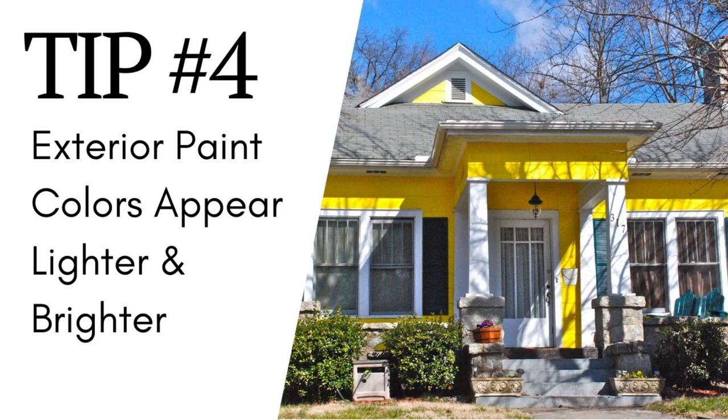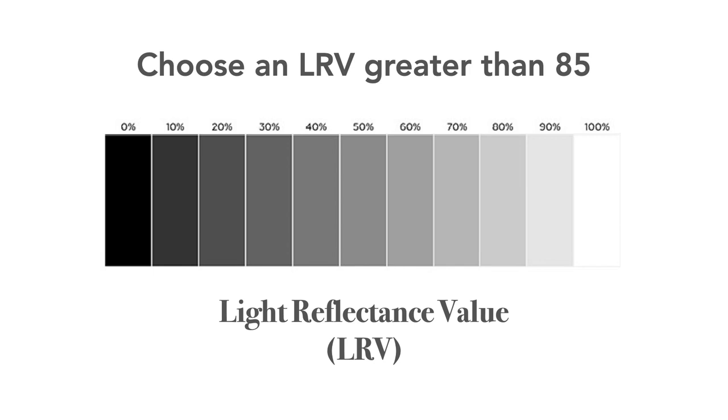This is especially true for whites. There's something called Light Reflectance Value, or LRV — a measure of how light or dark a paint color is on a scale of zero, which is the darkest, to 100, which is the lightest. A good rule of thumb is that an exterior LRV should be no higher than 85. If you get higher than 85, you're going to need sunglasses to look at your home. You can find the LRV of any paint color by going to the manufacturer's website and looking at the detailed information for that paint color.